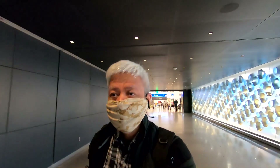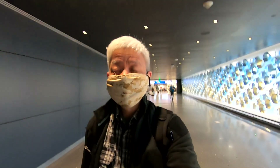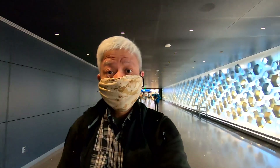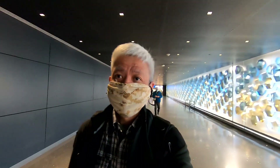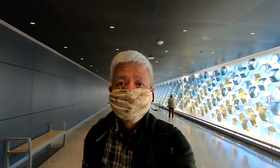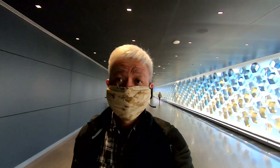We just went through security. It's always very hectic and very confusing, but once that's through, we just go to the gates and relax. Finally we can relax for a couple of hours, then wait for the plane. By the way, this is Sky Harbor International Airport in Phoenix, Arizona.